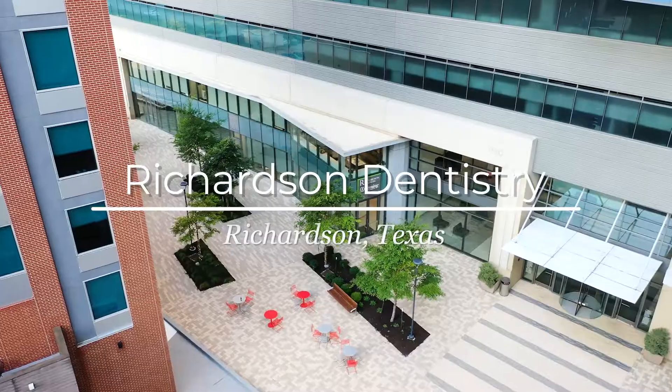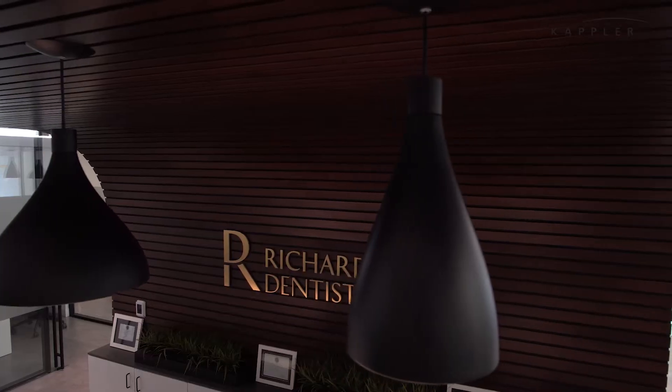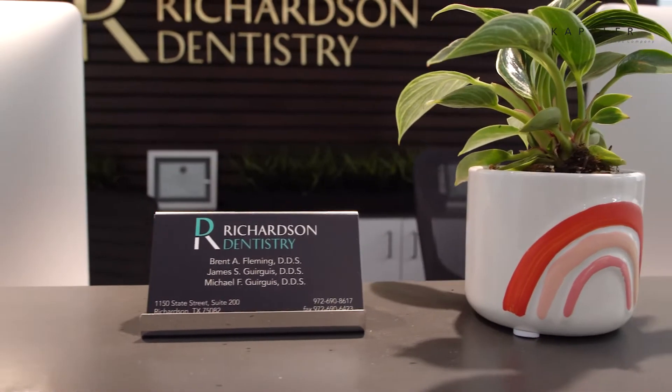My name is Michael Gerges. I am a dentist here in Richardson, Texas, which is a suburb just north of Dallas. I've been practicing in this area for about 10-11 years now, and I am in business with my two partners, Dr. Brent Fleming and Dr. James Gerges.